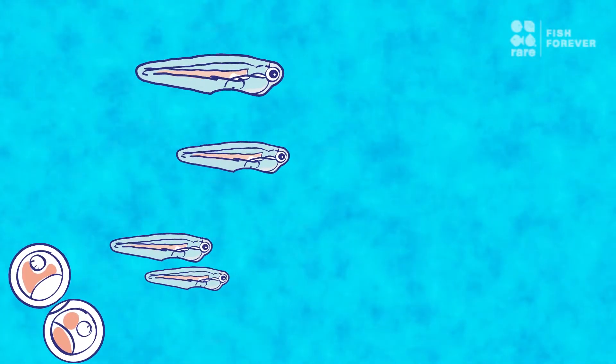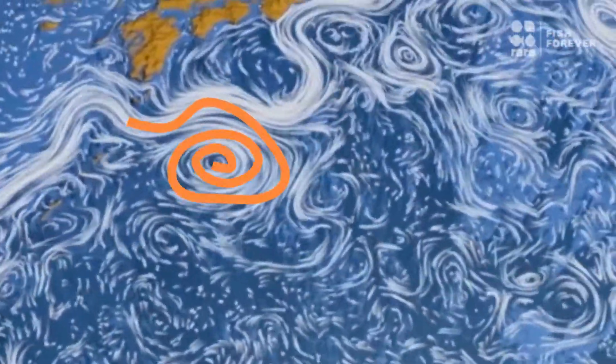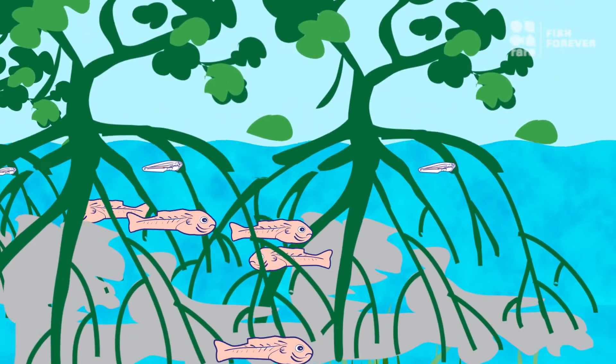These larvae are swept out into open water and travel with ocean currents that carry them across large regions, or bring them right back to where they started. The lucky ones that survive the journey settle in mangroves and seagrass beds, which act as nurseries.